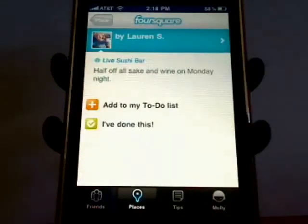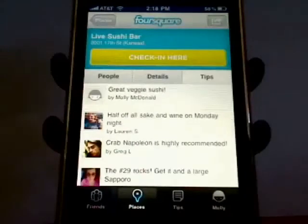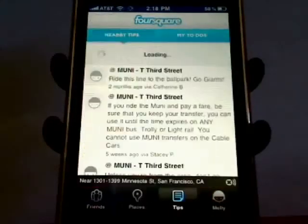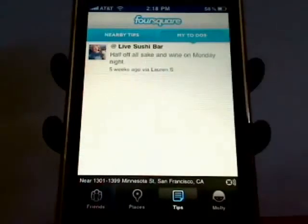When you're viewing someone else's tip, you can add it to your to-do list so you can remember to try it next time. When you open your tips and to-dos, you'll see what you wanted to remember.